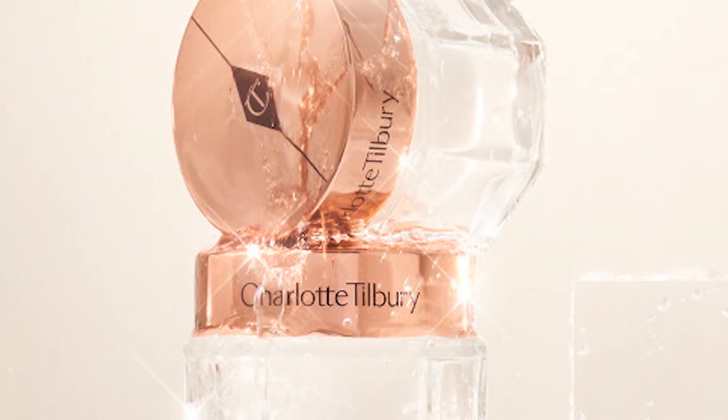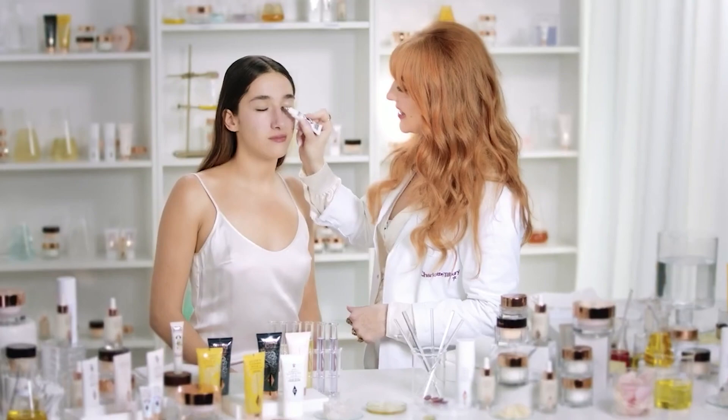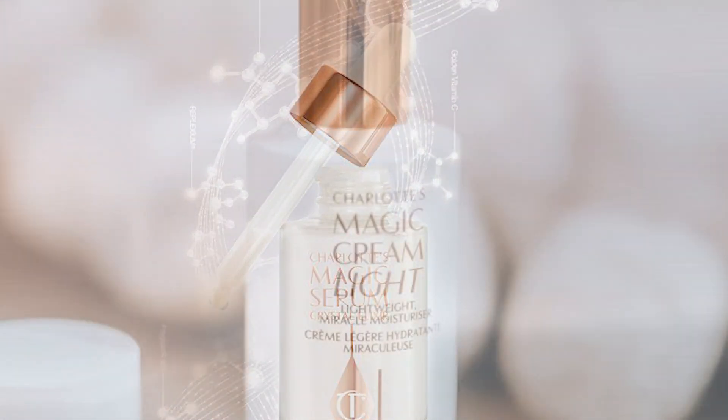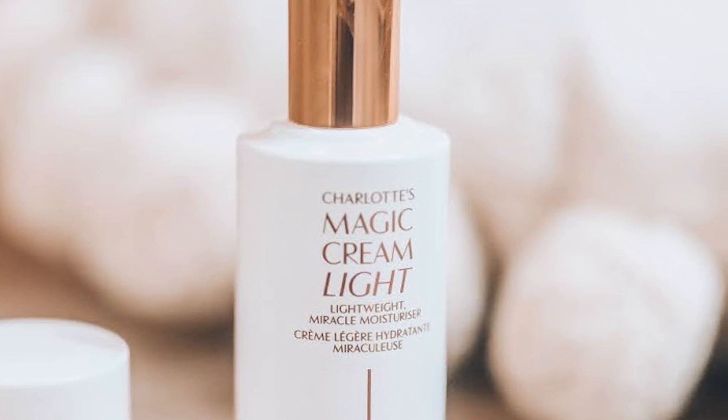Right now I'm using her Magic Cream, and this is a really good cream to prep your skin with. She's all about skin prep and has several products for that. This one really plumps your skin and has good-for-your-skin ingredients. She also has a serum and a light magic cream, which I haven't tried because it's just way too expensive.